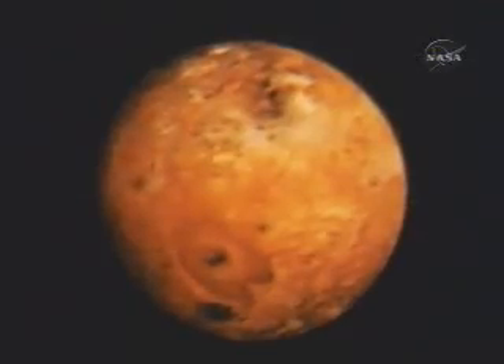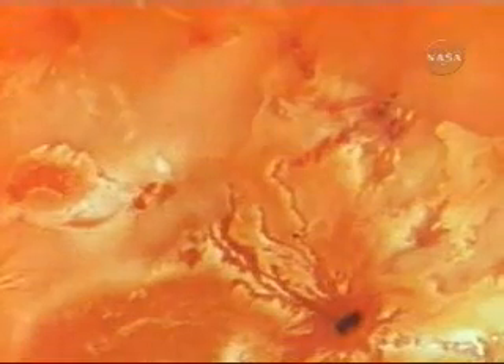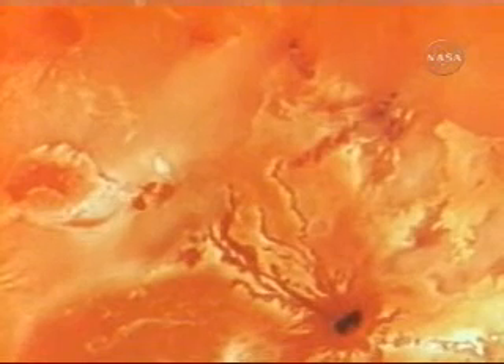Io is the most spectacular of the Jovian moons. Its vivid, mottled surface with oddly shaped blotches of color mystify the scientists. Surely the strangest object ever seen in our solar system.